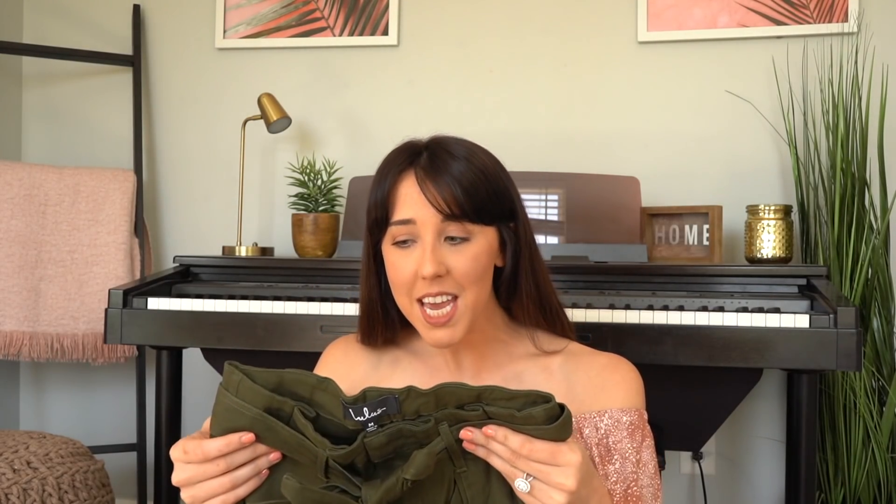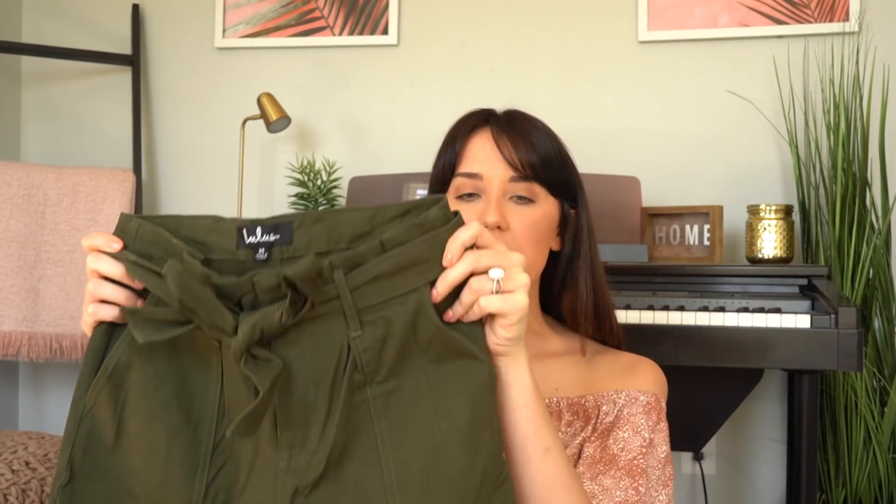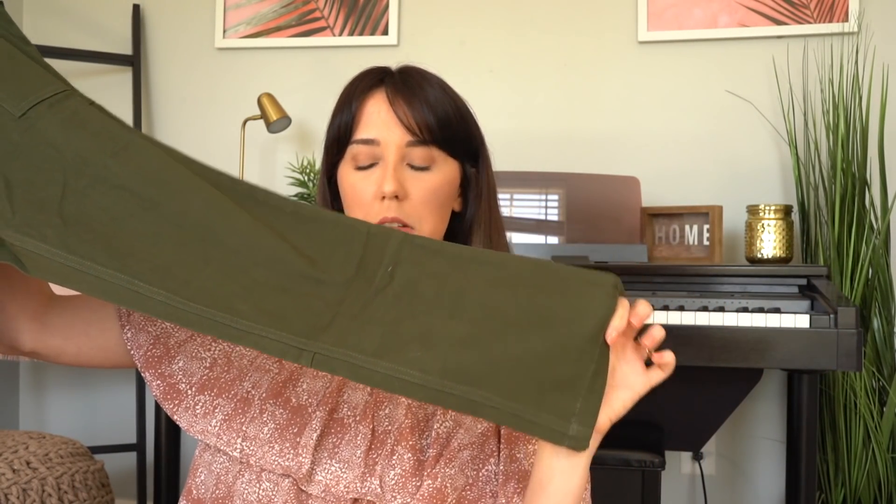The next pair of pants I got are so cute — they looked really good on the model, so I hope they look just as good on me. They're just a green, kind of khaki-style pant. I love the little belted waist that's tied at the front, and I think they go high-waisted and then probably to about the ankle. I'm pretty tall, so maybe above the ankle, but I can't wait to try those on.